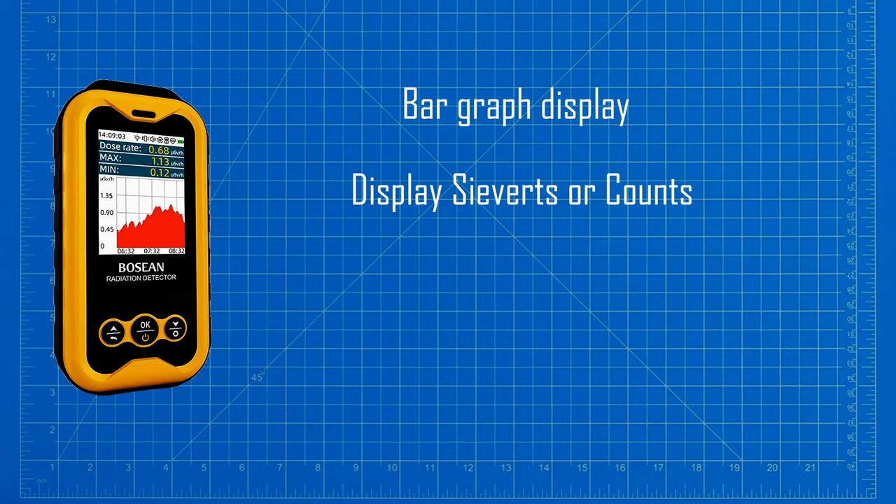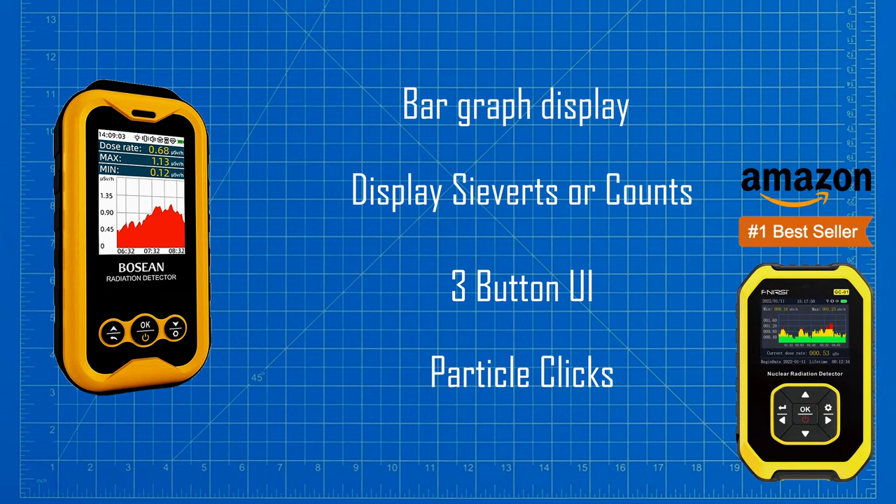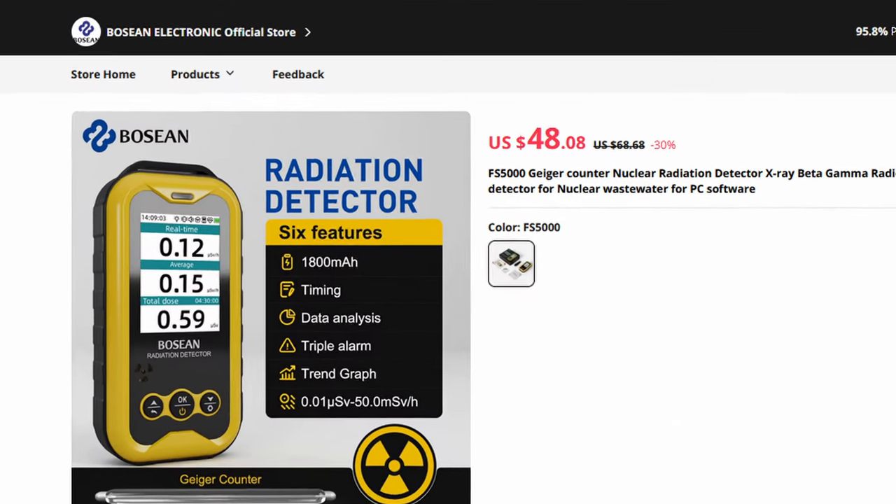The product uses a simple three-button user interface. Unlike many cheap Chinese counters, this device features particle clicks — it might seem strange to mention this, but a surprising number of products, including the best-selling one on Amazon, don't include this feature. And then there is what I consider the best feature: the PC application, which allows historical dose-rate data to be downloaded to the computer and saved for presentation in Excel. This is a feature that many Geiger counters simply do not have, and certainly not on products that cost less than $50.